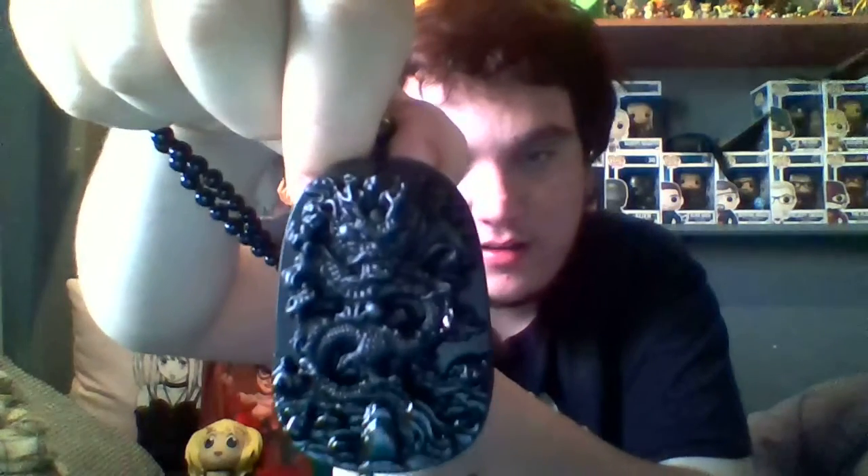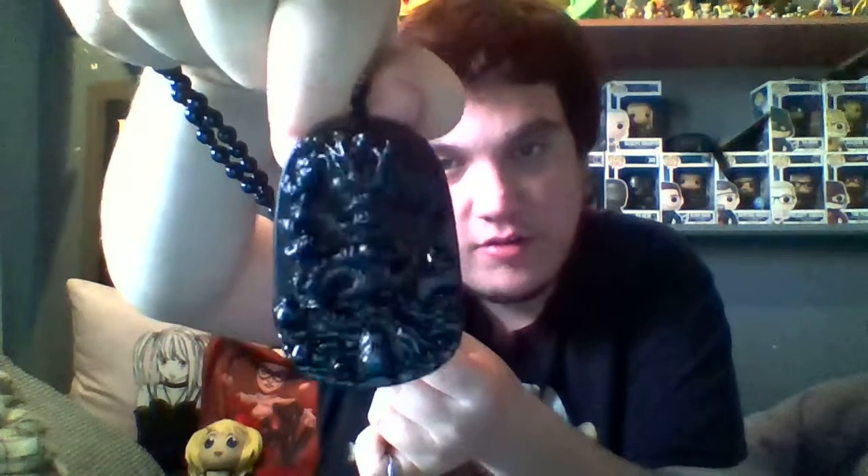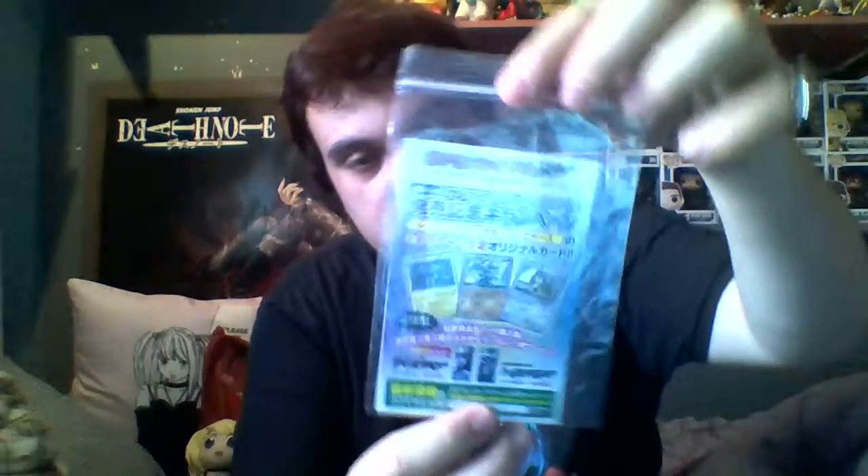I'll show you something else before we do that. I got this today from eBay - a nice dragon necklace. I will probably be wearing that in some of these videos. I have to support the dragons, don't I? First we'll be opening this promo.